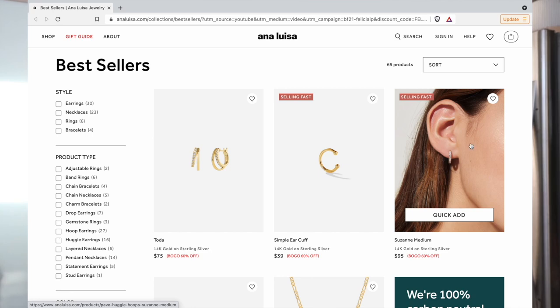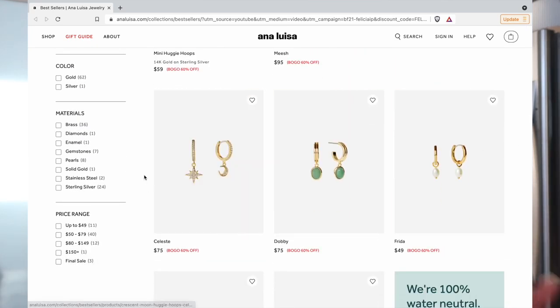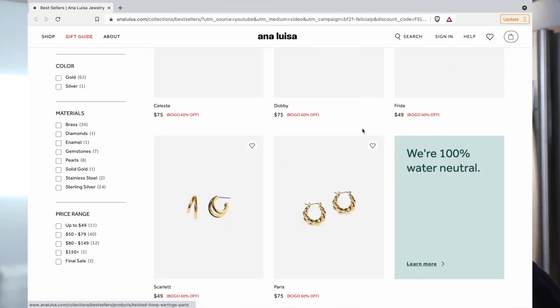Ana Luisa is having their biggest sale of the year — it is buy one get one 60% off. These jewelry pieces are perfect as gifts, so be sure to use the link in the description to check out the sale. That is everything from Ana Luisa.